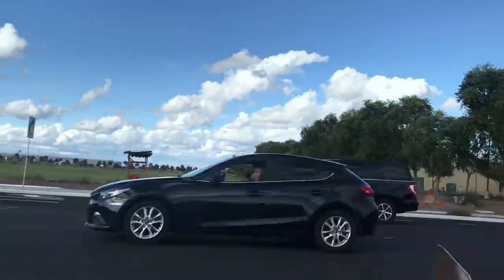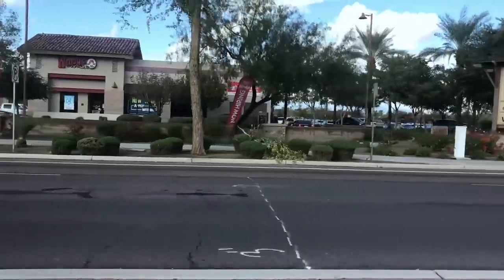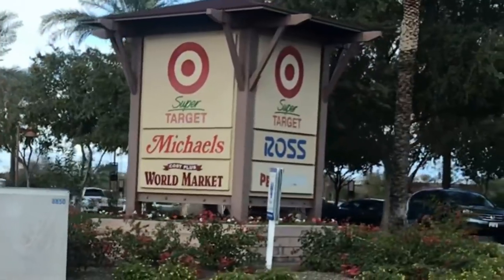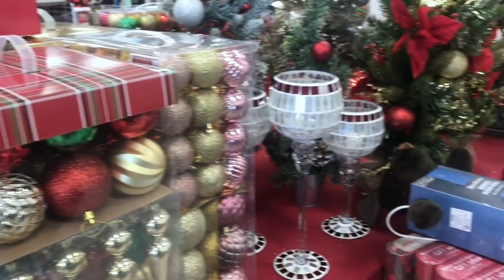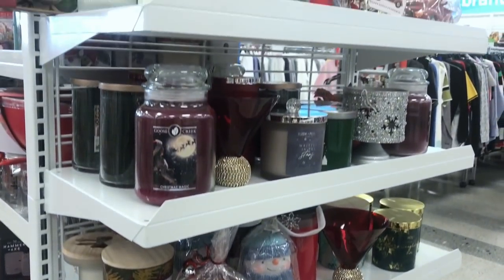My husband and I are basically down to one car because this particular car has given us so much trouble this year. We already had to get rid of one car and get a new one — new to us, not brand new — and then this car has also been giving us a lot of trouble. It sounds like it's going to break apart every time we attempt to drive it. So fingers crossed that I don't break down on my way to the store.